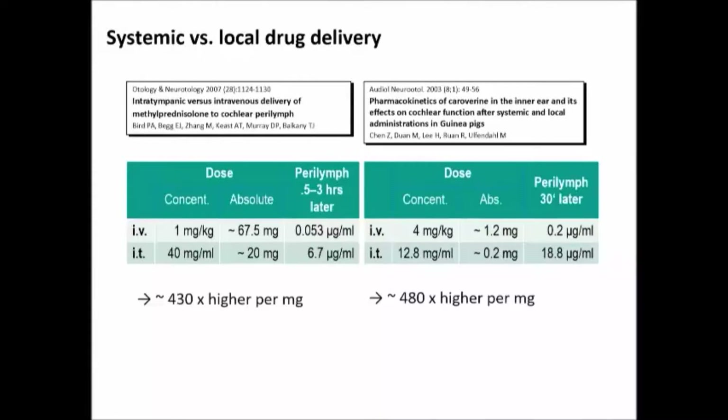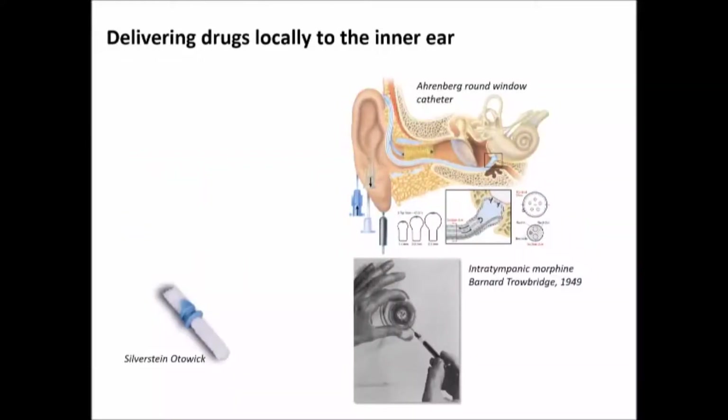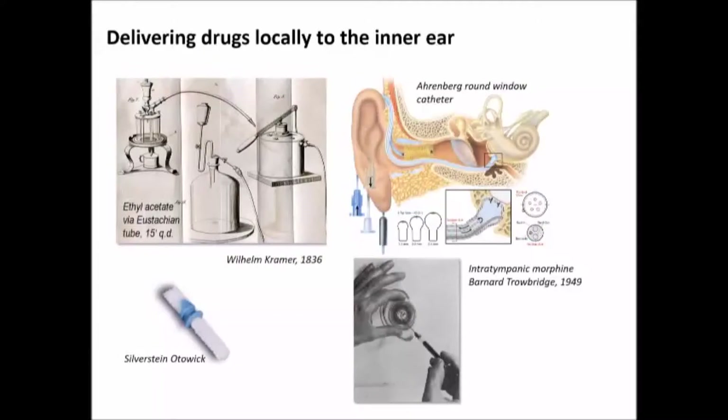And since then we've been learning a lot more about this. People have thought about local delivery since the early 19th century — there was a delivery system to put ethyl acetate up the eustachian tube for the treatment of tinnitus. In the late 40s, morphine was applied through the tympanic membrane also for the treatment of tinnitus. And we've had a variety of different devices, such as the Silverstein wick and the Ehrenberg round window catheter, to try to supply drugs to the cochlea more efficiently.